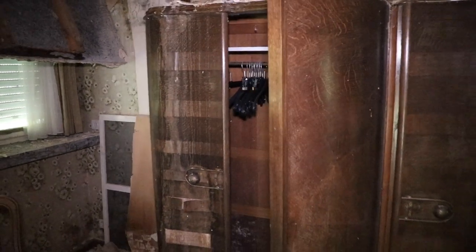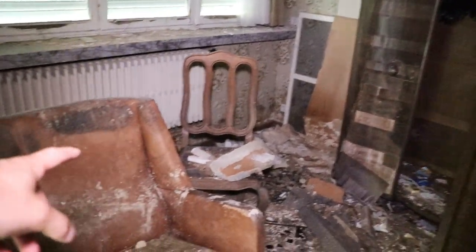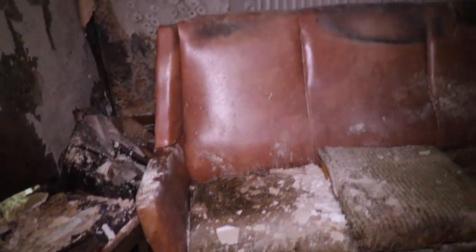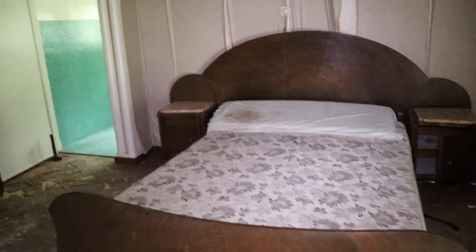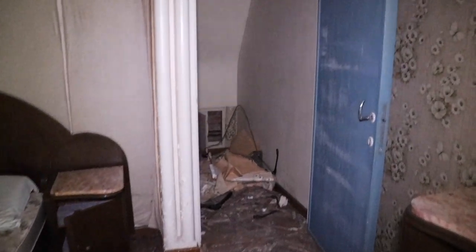Look at the enormous wardrobe — so creepy, so big. Some chairs like I said — creepy chairs. Another coat here, and leather. Look at this bed, and the lamp. It's so sad. The floor is messed up. Probably some people actually tried to steal those wooden things — I don't know. I think that's the case, why this is all messed up right now.